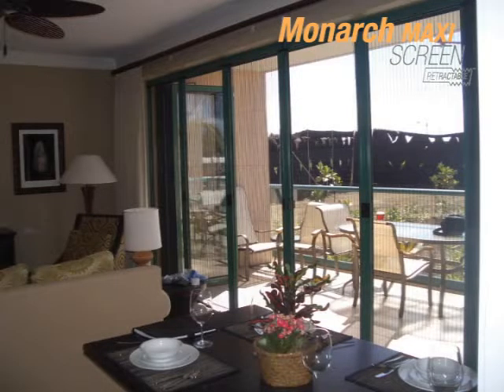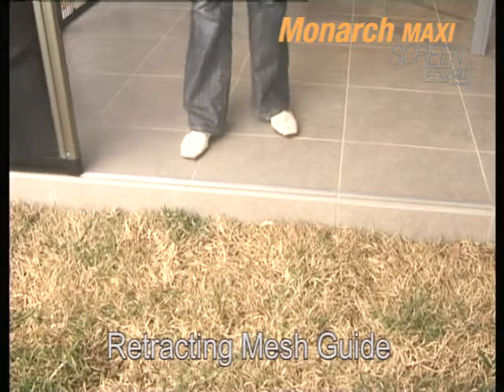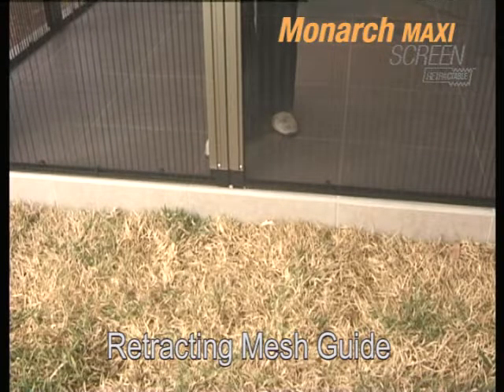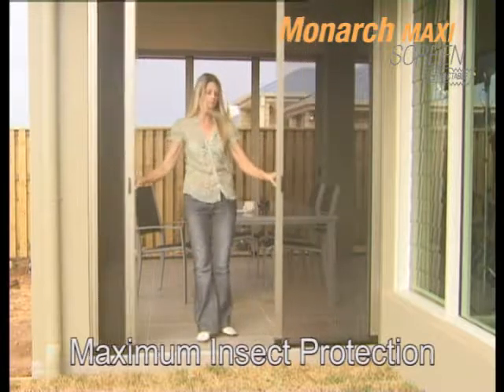Each panel is custom sized per client requirements, perfect for OEM and installation professionals. This model features our innovative retracting mesh guide, which ensures the mesh remains properly positioned when the screen is in use for maximum insect protection.